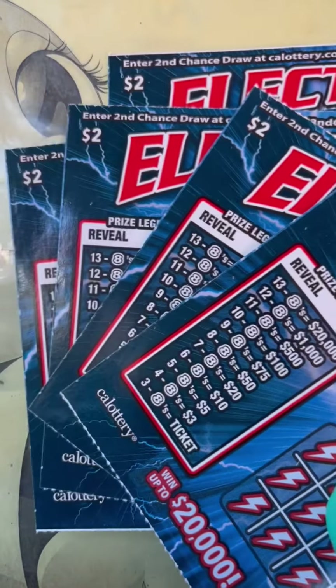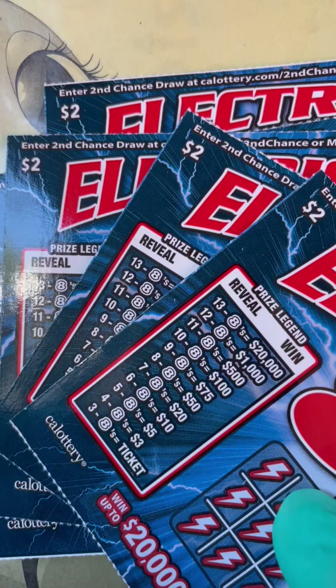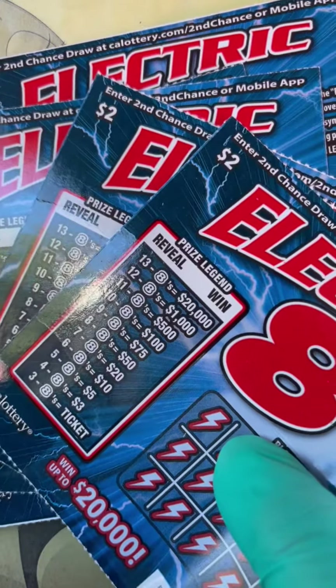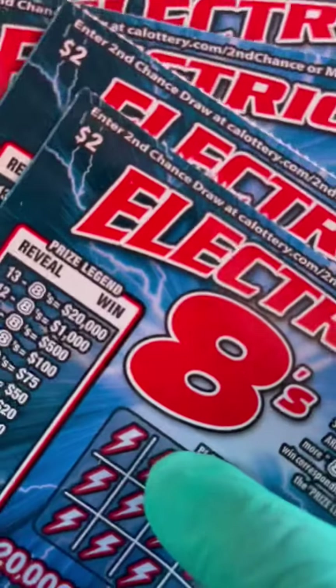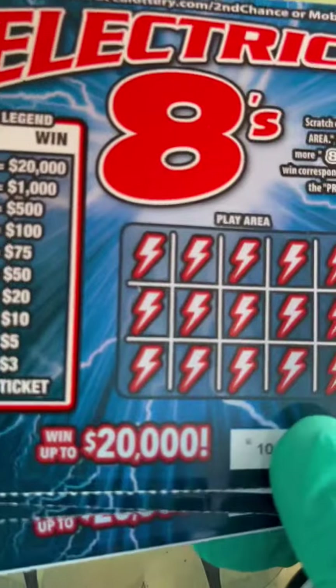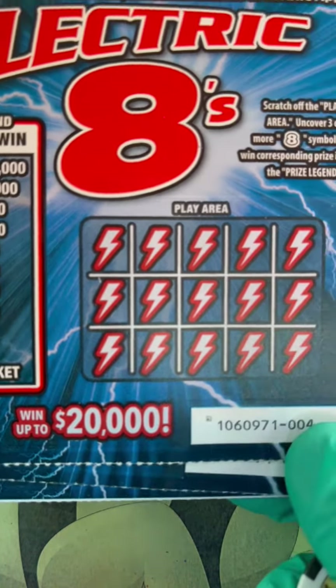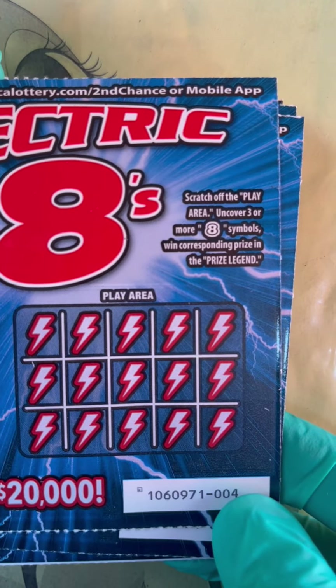Hello guys, welcome! This is day one of our new release California Lottery Ticket. We'll start with the $2 ticket. I have five tickets here today. This is called the Electric Eights, and we could win up to $20,000.